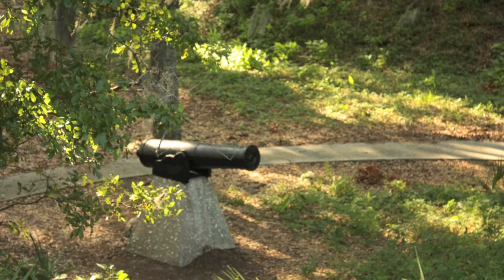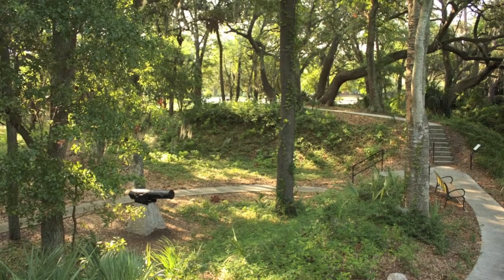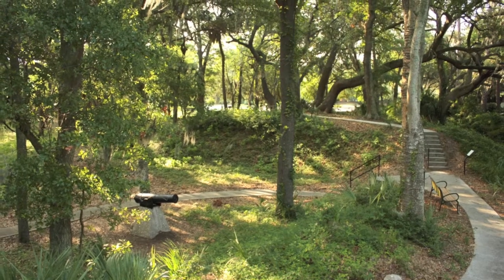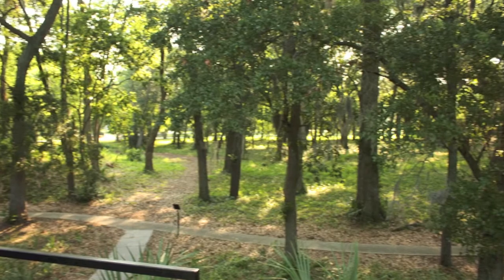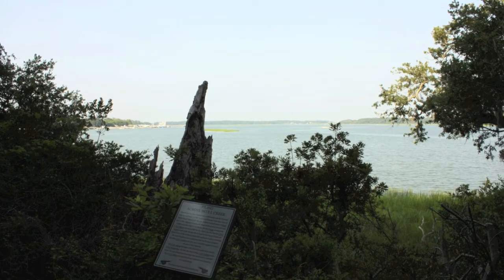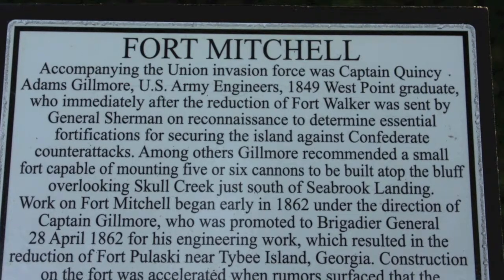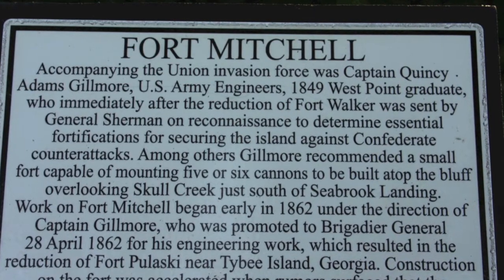On September 22nd, 1862, Mitchell arrived at his Hilton Head Island headquarters as the commander of the Department of the South. He supervised operations along the coast of South Carolina, Georgia, and Florida. A short 35 days later, Mitchell was forced to relinquish the position due to yellow fever, and he died on October 30th, 1862.